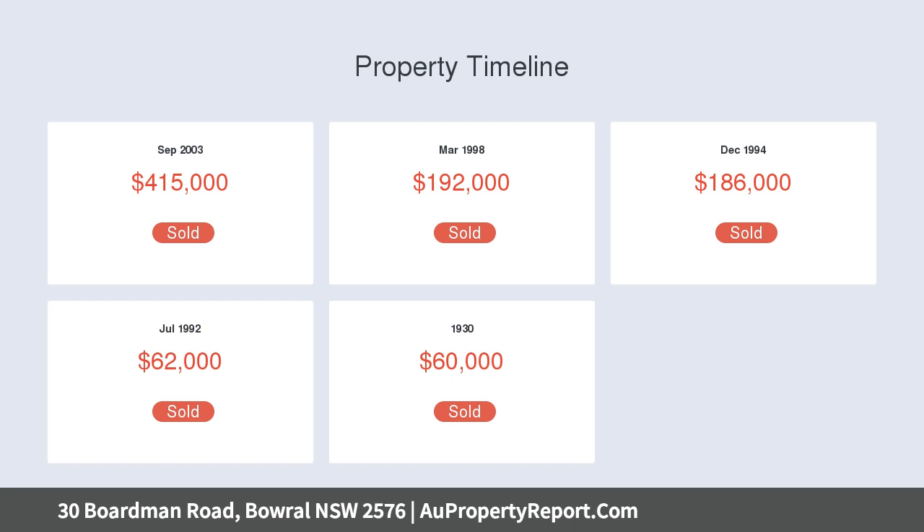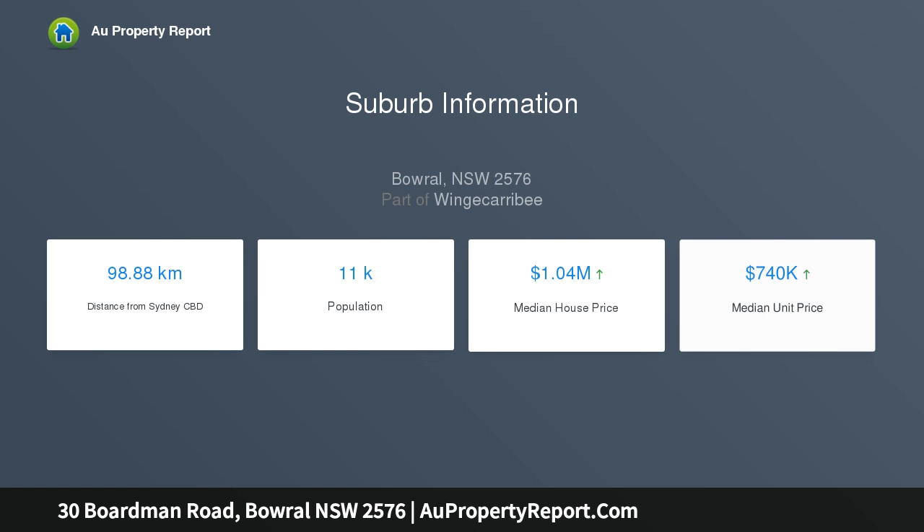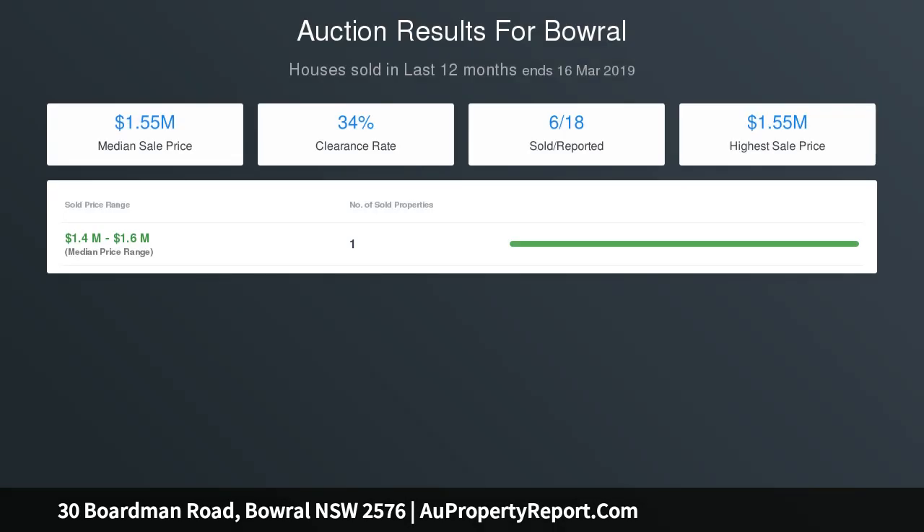The easy-care, fully-fenced yard offers the perfect space for entertaining friends and family, with easy access to local shops, cafes, restaurants and bars. This is the ideal opportunity to secure a slice of Southern Highlands real estate and embrace the convenience of a carefree lifestyle offered by this low-maintenance property.